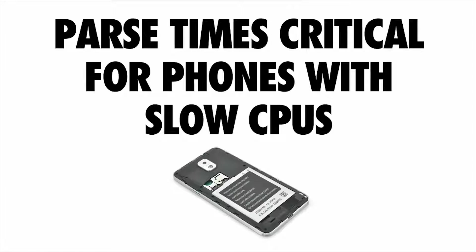Parse times are pretty critical for phones that have a slower CPU. As we build sites that are increasingly reliant on JavaScript, we sometimes pay for what we send down in ways we don't always easily see. The shape of success is: what can we do to send the least amount of script to our users while still giving them a useful experience?